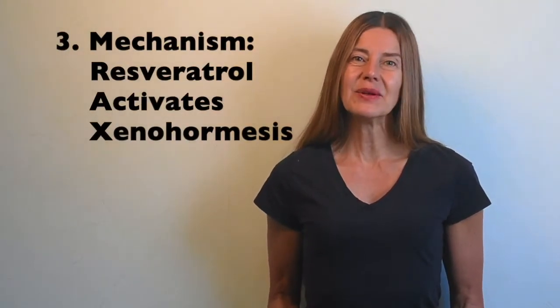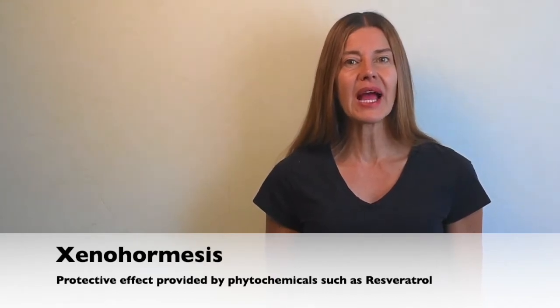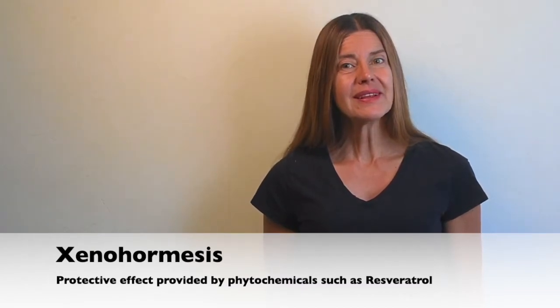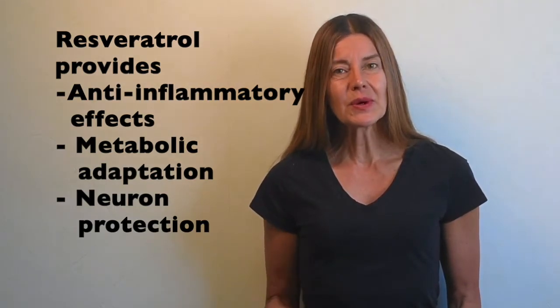Number three: by activating xenohormesis. Humankind has developed the ability to consume a wide variety of plants. Plants, both in their development and under stressful conditions such as being attacked by pathogens and other predators, produce a series of compounds called phytochemicals, such as flavonoids, anthocyanins, and resveratrol, all of which would be anti-appetitive, meaning not tasty to a predatory species. In humans, phytochemicals can activate the body's reaction to cellular stress, conferring protective effects — this is known as xenohormesis. The protective effects of resveratrol are mediated through various cellular stress responses, with the help of sirtuin-1 and other enzymes, which can act as an anti-inflammatory, metabolic adapter, and neuronal protector in the body.